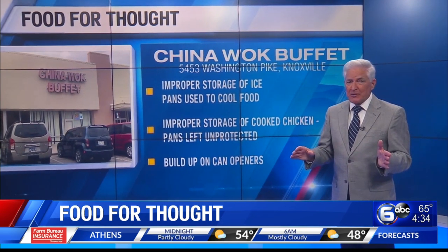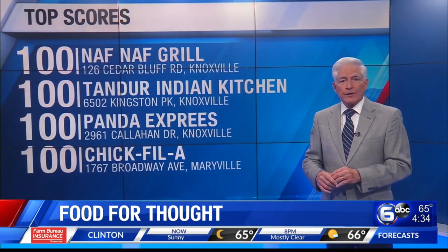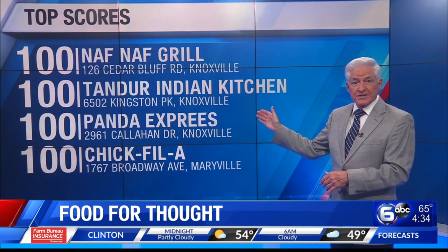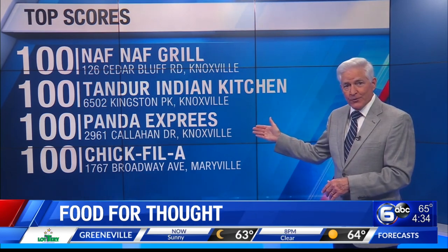No second inspections will be required at the top-scoring restaurants, and here are the best grades of the week. In West Knoxville, Naft Naft Grill on North Cedar Bluff, specializing in Mideastern food, scores 100. Also in West Knoxville, Tandoor Indian Kitchen on Kingston Pike has a perfect grade as well.